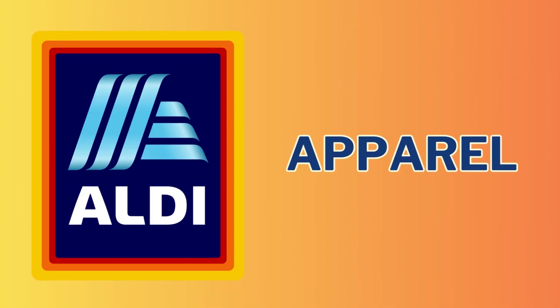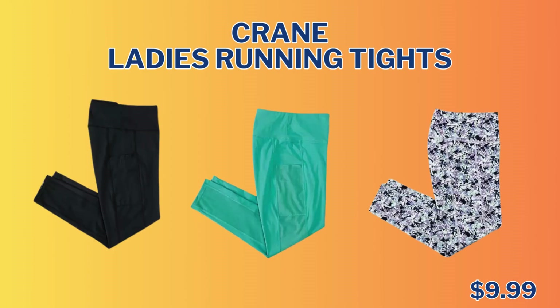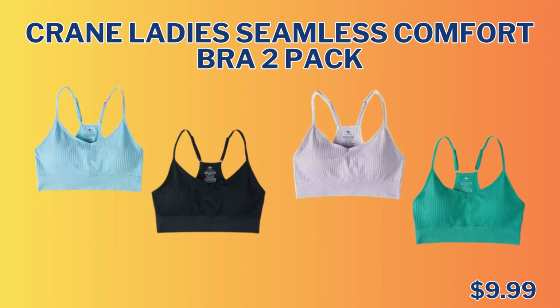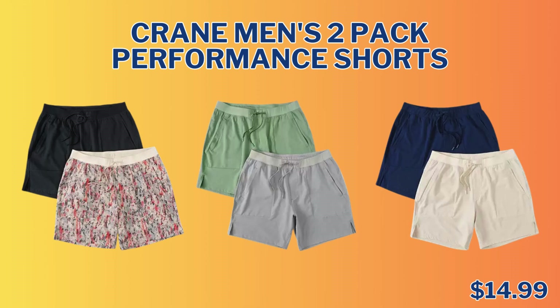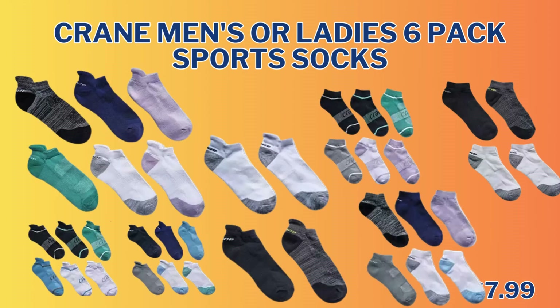Next up, we're moving into the Apparel section. First item here is the Crane Ladies 3 Pack Sports Underwear for only $7.99. We also have the Crane Ladies Running Tights, which comes in three different colors for only $9.99. We have the matching Crane Seamless Comfort Bra 2 Pack — it'll go great with those underwear — and they're only $9.99. And we have the Crane Men's 2 Pack Performance Shorts for only $14.99. And the Crane Men's 3 Pack Elite Boxers for only $9.99. The Crane Men's or Ladies 6 Pack Sports Socks are $7.99 and come in low cut or no show.